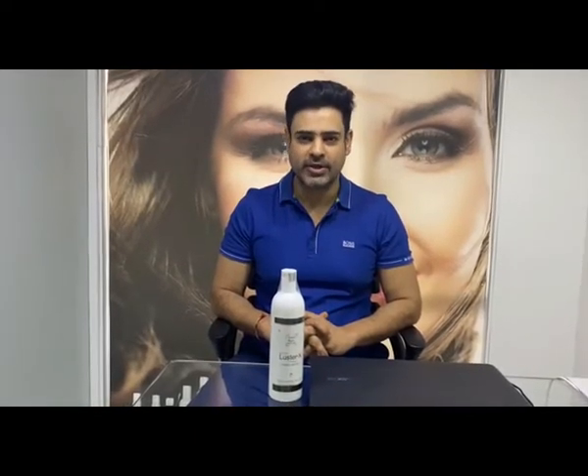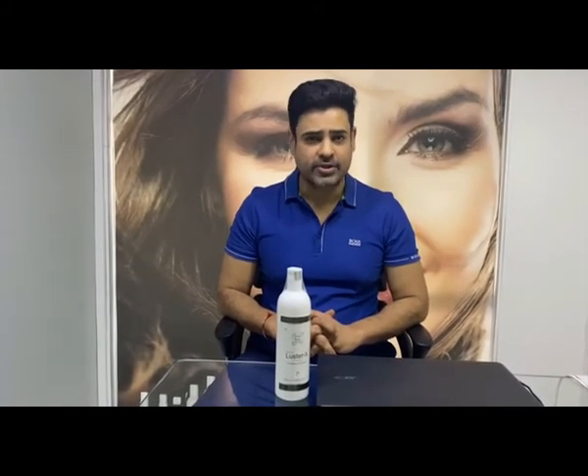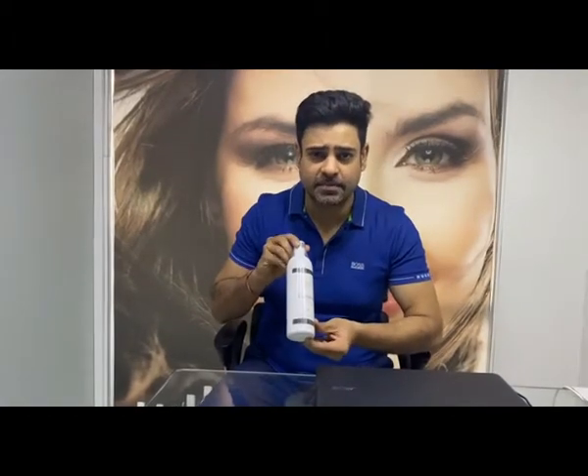Hello everyone, welcome to the world of Raul Fatih's innovation, where the concept of herbs meets modern cosmetology, where the science of cosmetology and beauty are studied at a molecular level — a product based on indigenous research. Luster X hair serum.